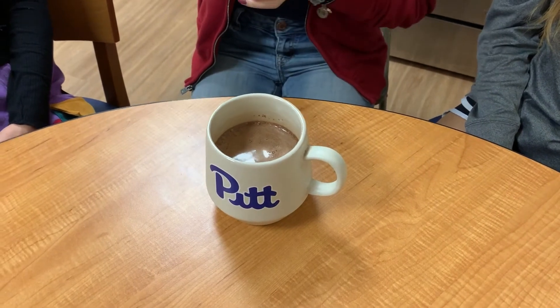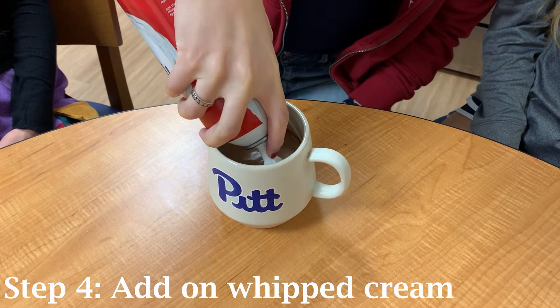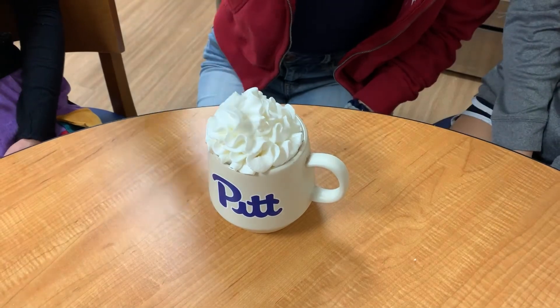The next step is putting the whipped cream into the hot chocolate. On a more serious note, since this is a non-alcoholic mix-off, we want to talk about some of the drawbacks of alcoholism. Studies have shown that alcohol abuse negatively impacts academic performance, and intoxication can negatively impact the brain's cognitive functions for 48 hours.